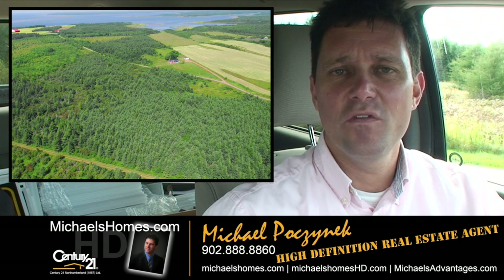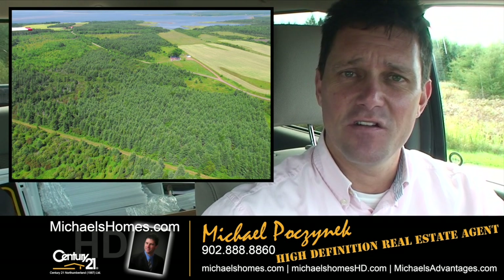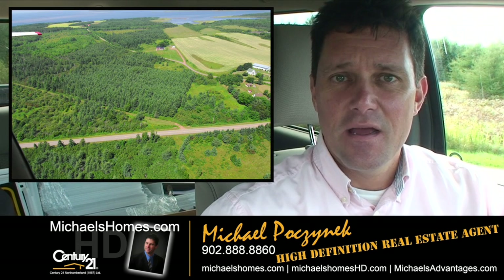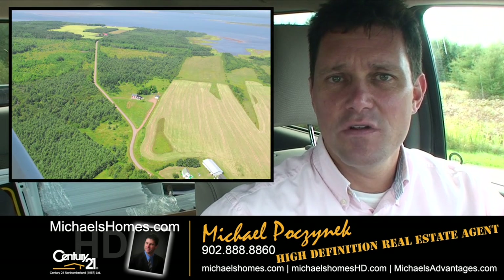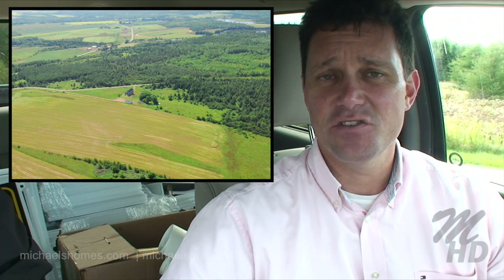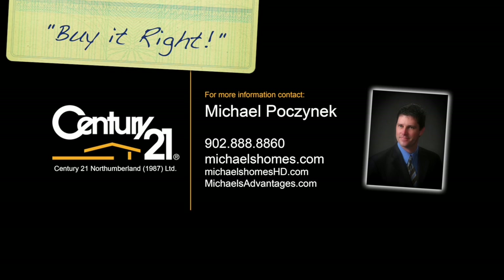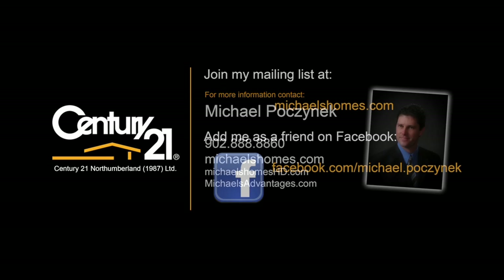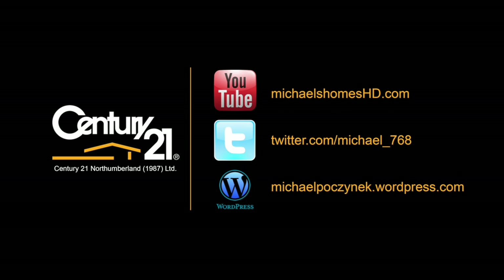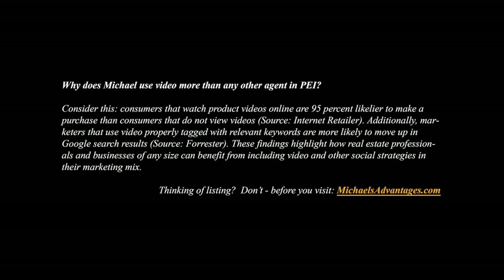Thank you very much for watching my video. For up-to-the-second updates, please make sure you subscribe to my YouTube channel and click on the 'email me instantly' button. Also subscribe to my weekly newsletter at michaelshomes.com for weekly tips, tricks, and traps in PEI real estate. Thank you, have a great day, and remember to buy it right. We'll see you in the next video.